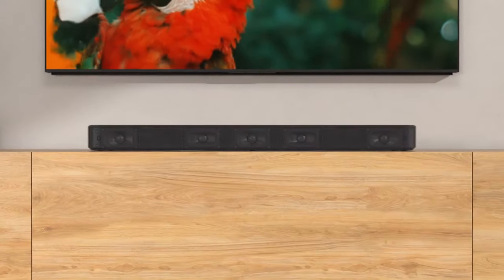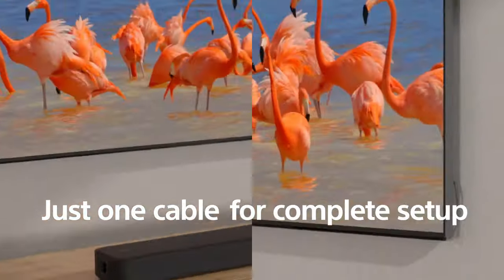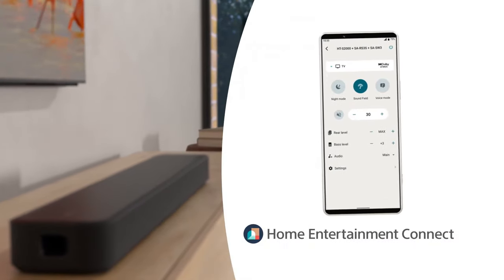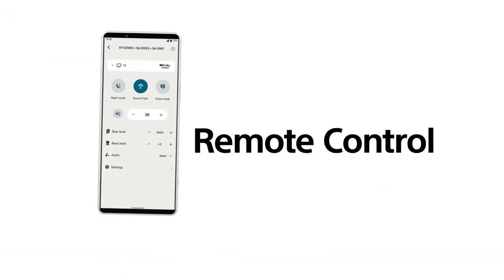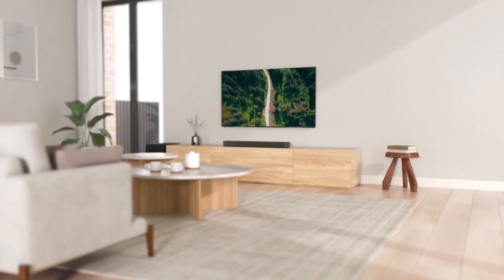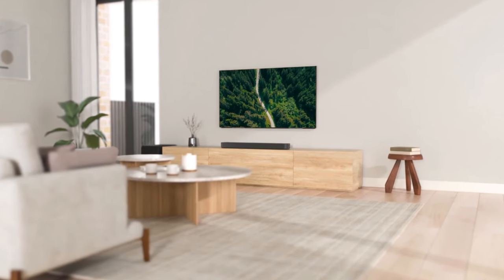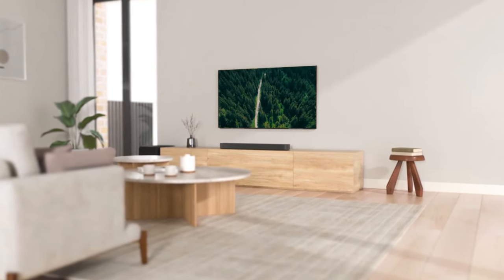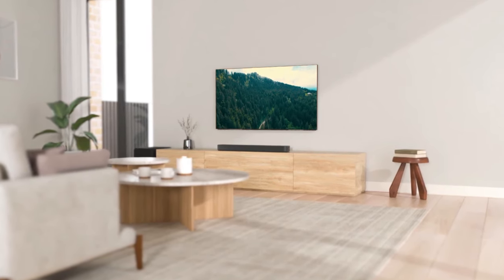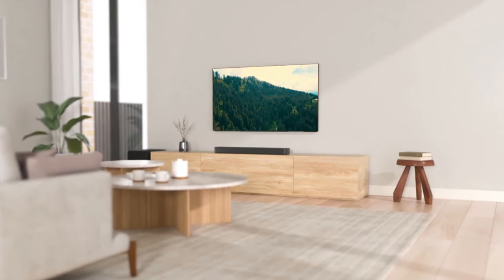The soundbar's connectivity options include HDMI, optical audio input, a USB service port, and Bluetooth 5.2. The Home Entertainment Connect app for Android and iOS allows users to control the soundbar, pair it with additional components, and perform firmware updates. In terms of audio performance, the HT-S2000 excels in generating a sculpted sound signature that leans towards the highs, enhancing the excitement in action-filled content. The sound field is commendably large, providing an immersive experience, particularly in scenes with Dolby Atmos directionality.